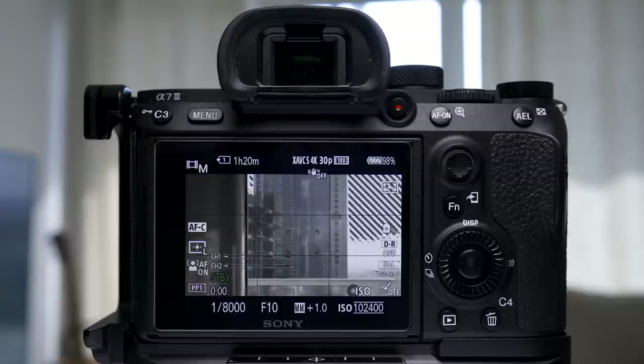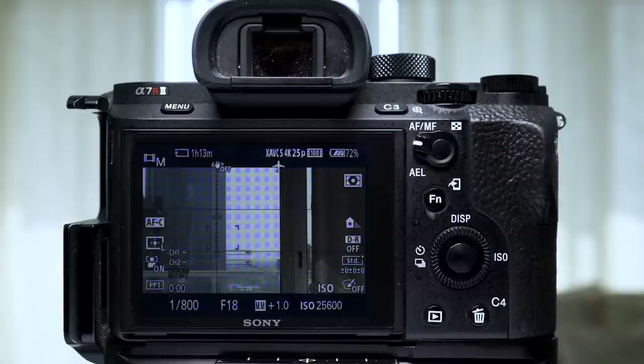The max ISO on the A7III has been updated with the latest firmware, so it's 102,400 when filming. On the A7R2, it's 25,600. They're both amazing cameras and they both shoot really good images — you're not going to go wrong with either one. I just use one for certain jobs and the other for other jobs, so depending on what you shoot and how you shoot it, that determines which camera you'll want.